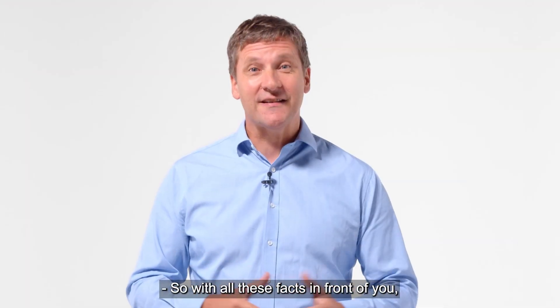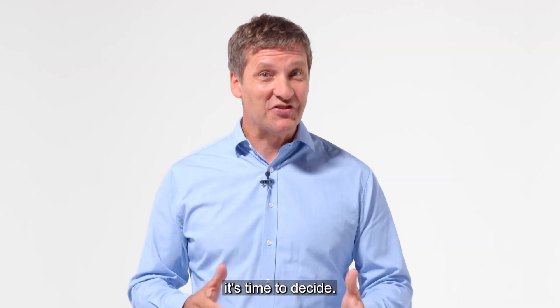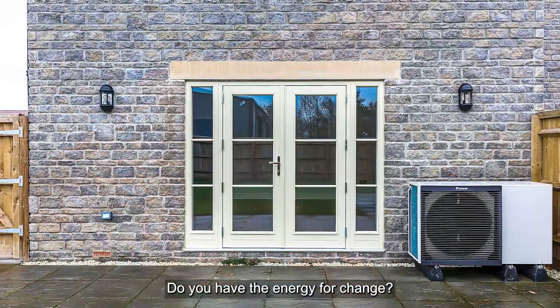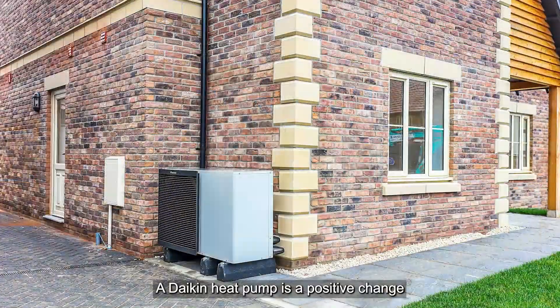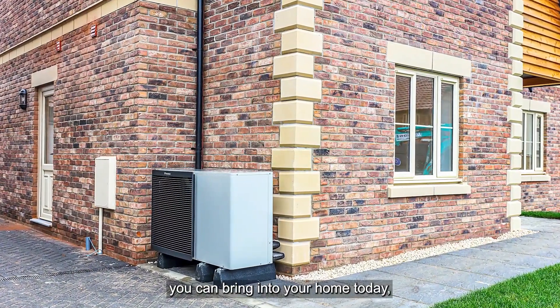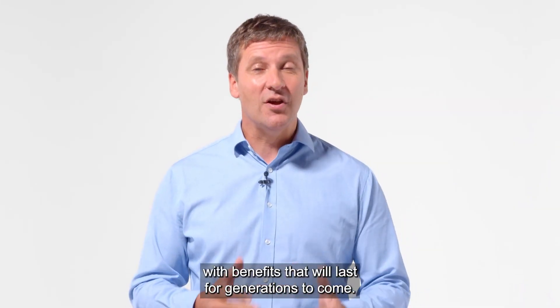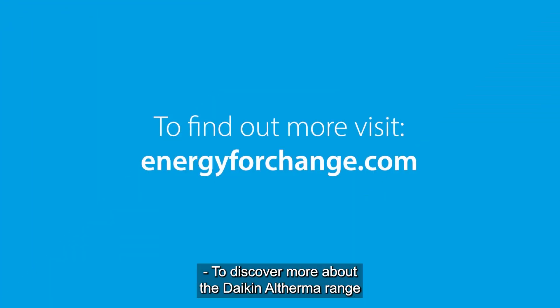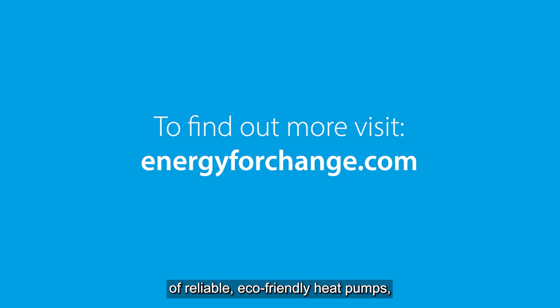So, with all these facts in front of you, it's time to decide. Do you have the energy for change? A Daikin heat pump is a positive change you can bring into your home today, with benefits that will last for generations to come. To discover more about the Daikin Altherma range of reliable, eco-friendly heat pumps, visit energyforchange.com.